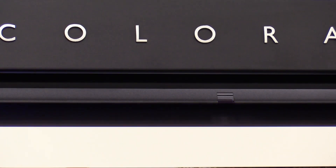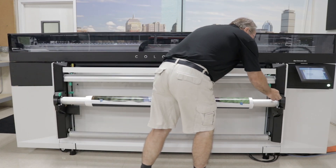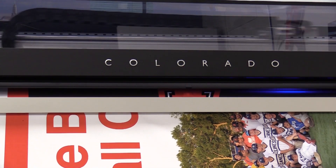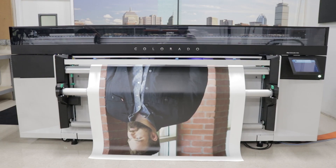So the Colorado — the automation, the ease of operator use, the cost per square foot to print — was all very, very attractive. The quality was phenomenal. And we were printing prints that were maybe 30 feet long. It was just really an a-ha moment. It was something I had to have.